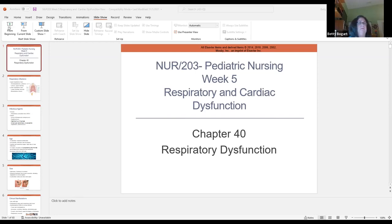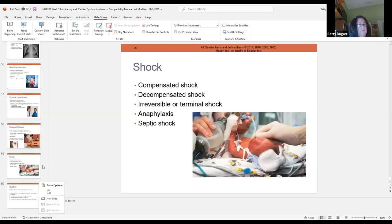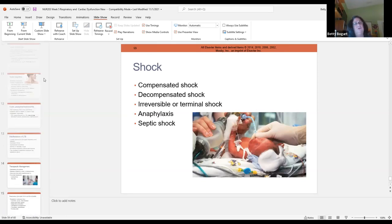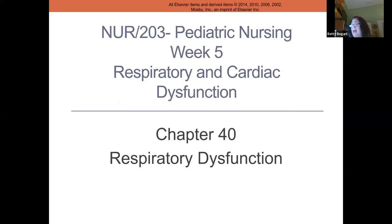There are 60 slides and 55 Kahoot questions, so there's a lot of work today. I got done right on time for the earlier class, so I'm hoping to do the same thing for you. We're starting out with respiratory.